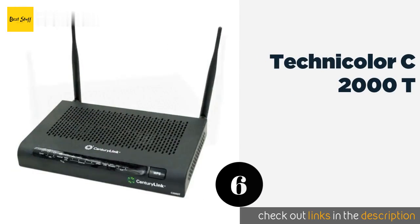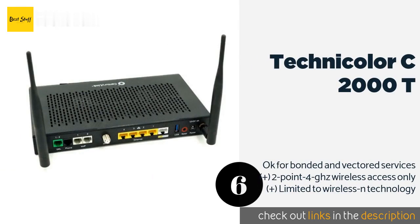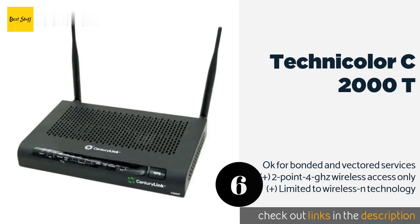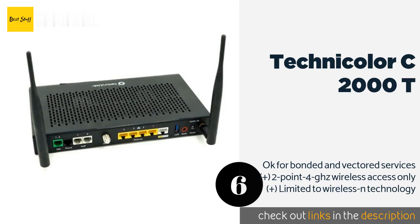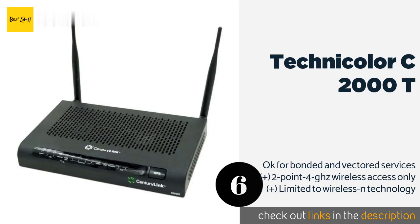The next product is the Technicolor C2000T. Though not a very recent model, the Technicolor C2000T is a rare option that you can find at a reasonable price. In addition to its moderate cost, it works well with advanced subscription types and is fast enough for high resolution streaming.